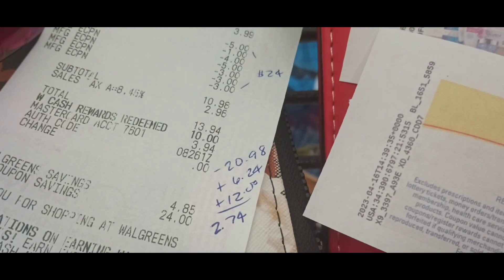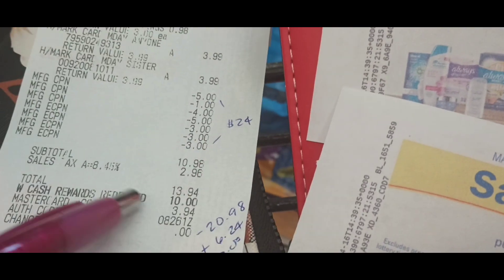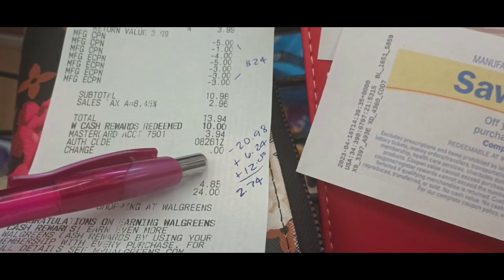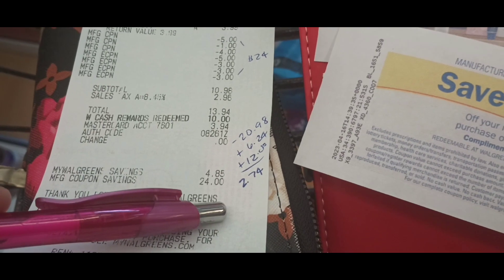So the breakdown: I paid out $20.98 — that's $10.98 plus the register awards. I got back $6.24 in Walgreens cash, plus I got back $12 in register awards. Final price for everything was $2.74.